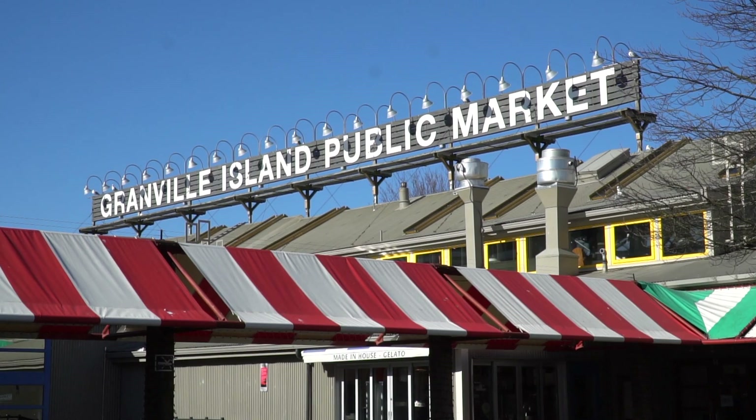Now I know you want to know about the Granville Island Public Market. We're gonna get to that at the end of the video because first we're gonna learn a little bit about the history and what else is on the island.